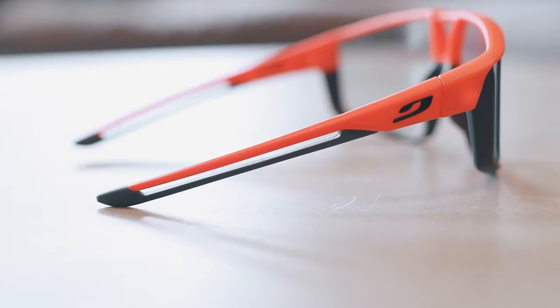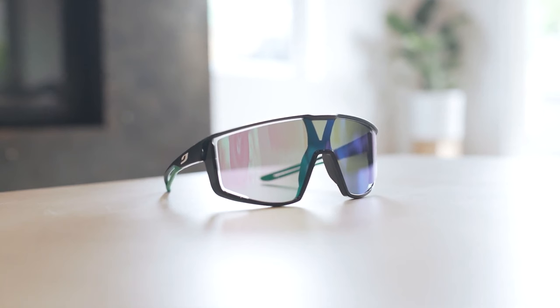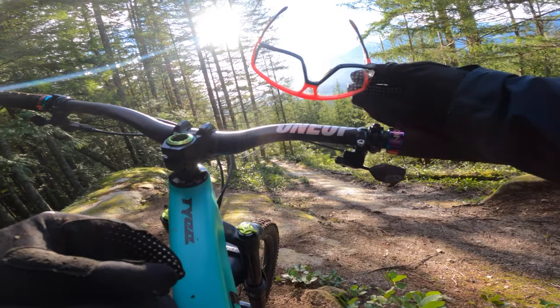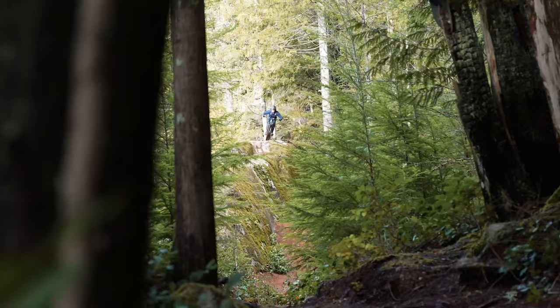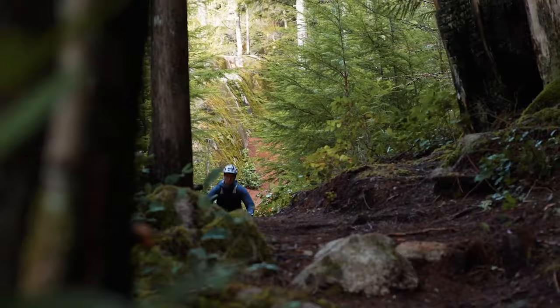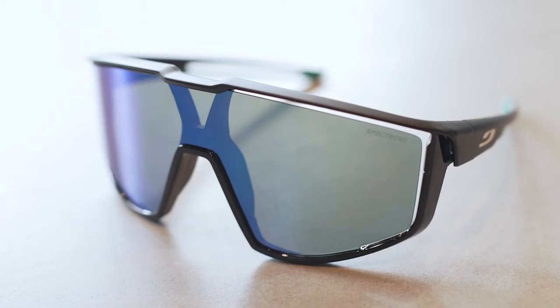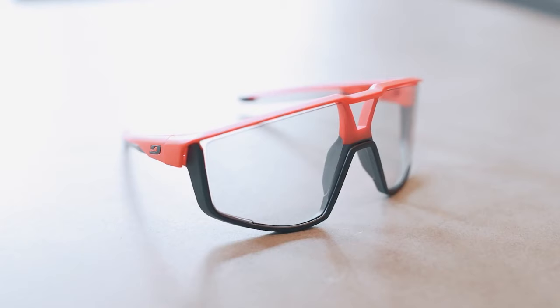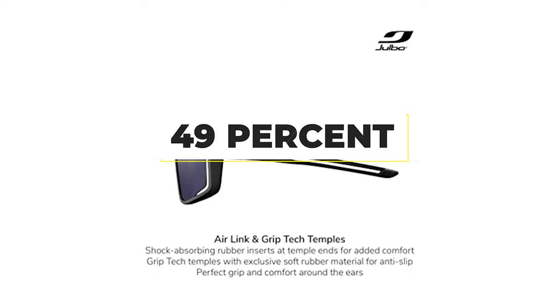The soft shock-absorbing nose pieces and ear grips keep the Fury secure even on the most furious descents, apparently without sticking to hair. The locking hinges remain firm even after months of heavy use, and there are Fury S glasses for smaller heads. Depending on the model, the lens uses an anti-fog and oil-repellent coating to resist steaming, water blurring, and greasy finger marks. There are prescription options too. The Class 1 optical quality is excellent, with various fixed tints available — from the darker oil mirror 13% light transmission Spectron 1, to the light-boosting 49% light transmission Spectron 3 high-contrast lenses.